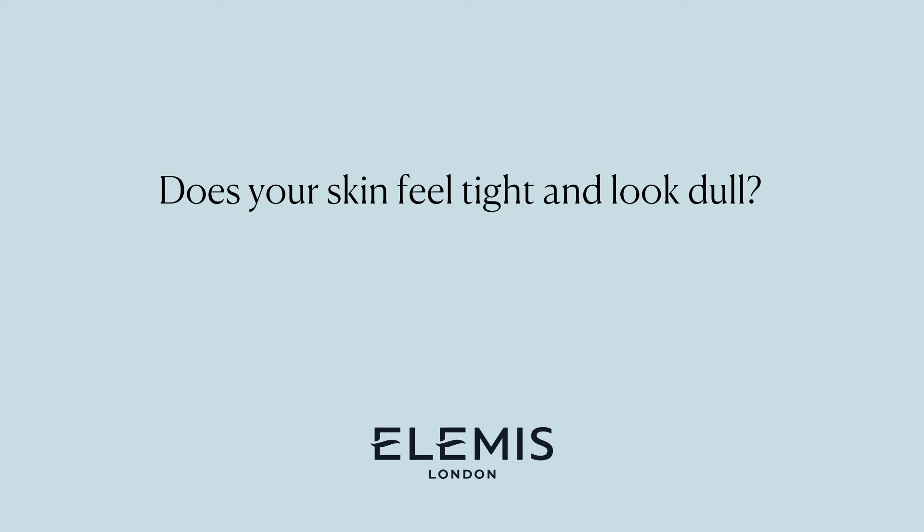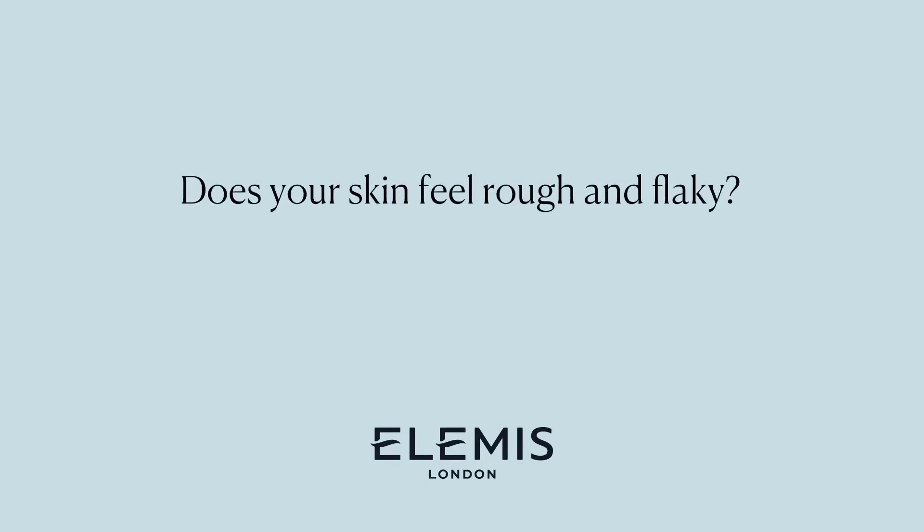Does your skin feel tight and look dull with exaggerated wrinkles? This means your skin lacks in water and is dehydrated. Does your skin feel rough and flaky? This may mean your skin is dry, lacks in oils and the necessary lipids it needs to maintain moisture and the lipid barrier.